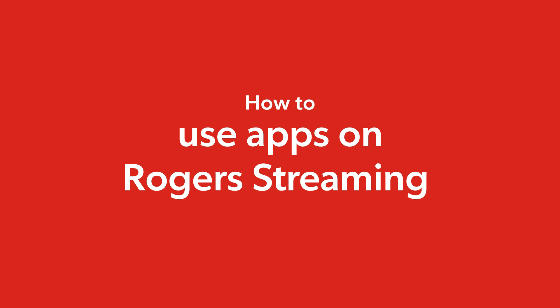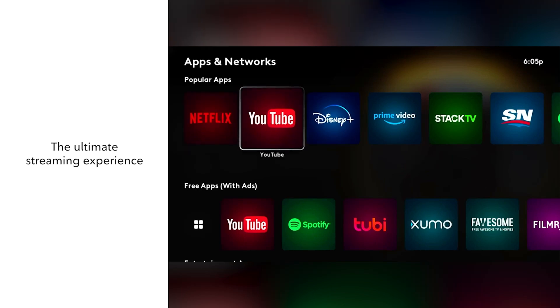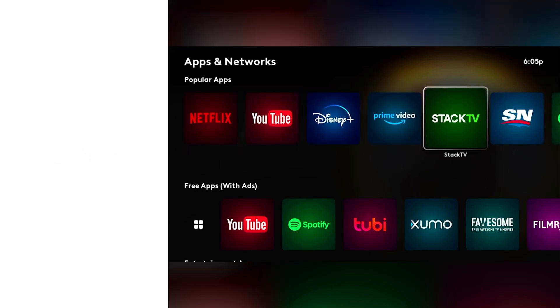Welcome. Today, we're showing you how to set up apps on Roger Streaming. Let's go! Roger Streaming brings together all your content, free and subscribed, from all your favorite apps.